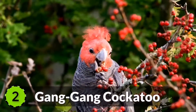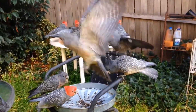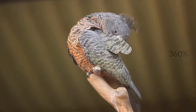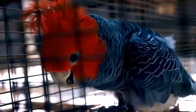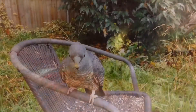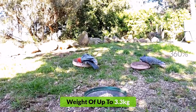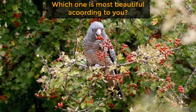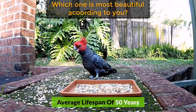2. Gang-gang Cockatoo. The Gang-gang Cockatoo is found in the woodlands and forests of Australia. This mild grey bird with a fluffy grey crest is very abundant in Australia and mostly comes out in winters. It ranges from 12 to 14 inches in length and is the heaviest cockatoo breed with a weight of up to 3.3 kilograms. It feeds on fruits and berries and has an average lifespan of 50 years.